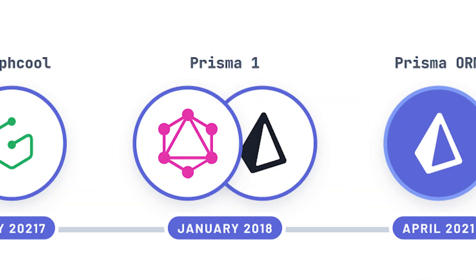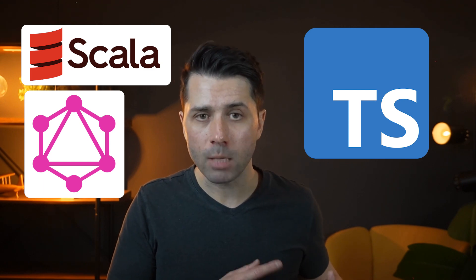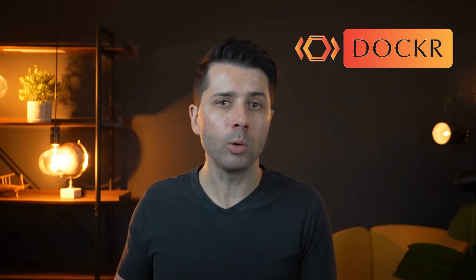Before we dive into that, it's worthwhile to take a look back at why Prisma chose Rust in the first place. It's actually a fascinating story, and it starts back at Prisma 1, our original product back in 2018. Prisma 1 had a completely different architecture, consisting of two main parts: a Scala server that turned your database into a GraphQL CRUD API, and a TypeScript client that communicated with that server. This worked fairly well, but the major friction point was that developers had to deploy and maintain the Prisma server as a separate infrastructure component using Docker, which was not always the best experience.